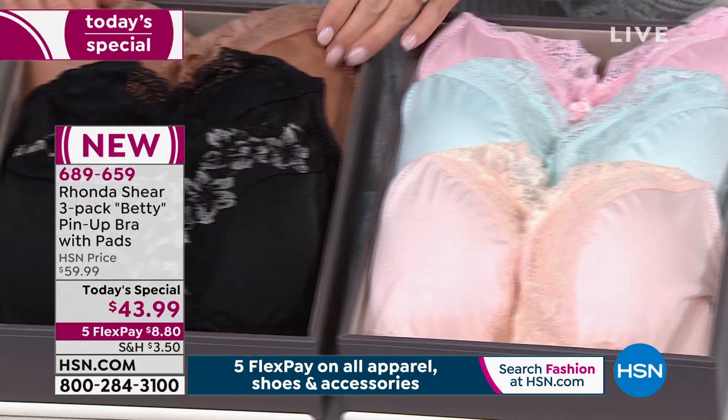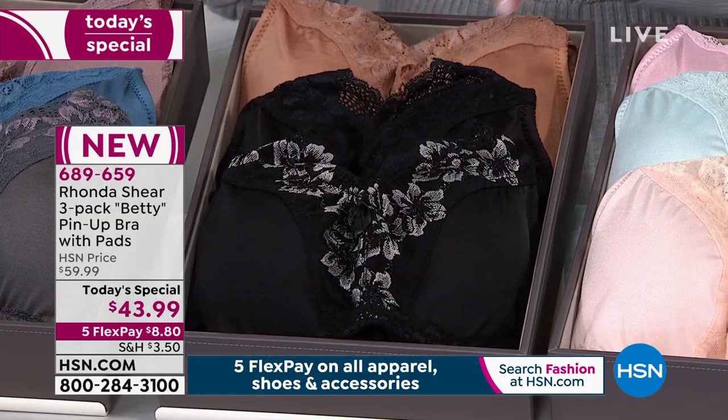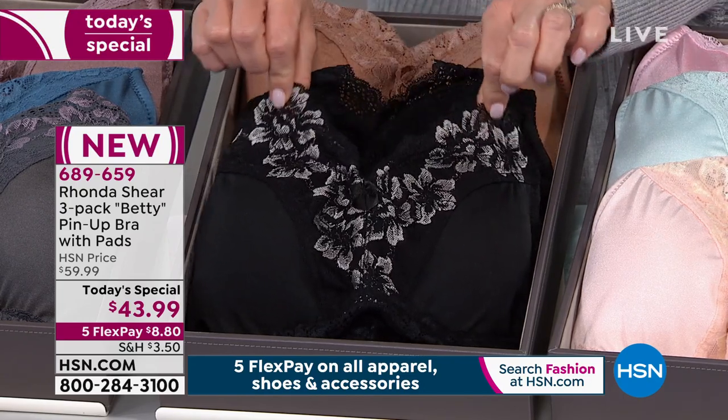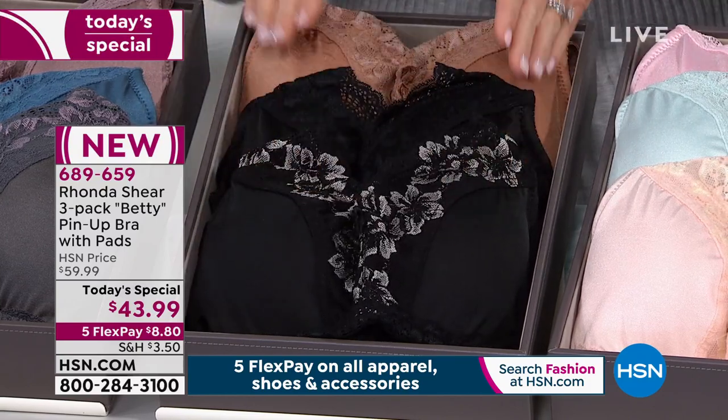Right next to that is your neutrals, which are always the first to sell out. You're receiving the perfect nude, the perfect black, and then you're always going to receive one that has the contrast lace - and this is our black silver. That all stretches. It's beautiful. So that's our neutrals.